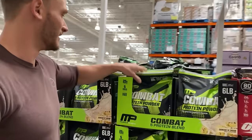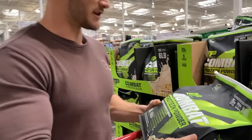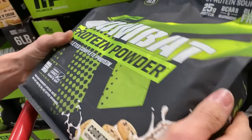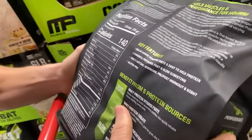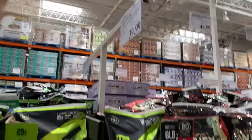This is a big flashy bag. This is Combat Protein Powder, Athletes Complete Protein. Let's see what's in it. A lot of times when you're just trying to go for the cheapest stuff — $39.99 — it's a good price for six pounds. Well, let's see what's in it.